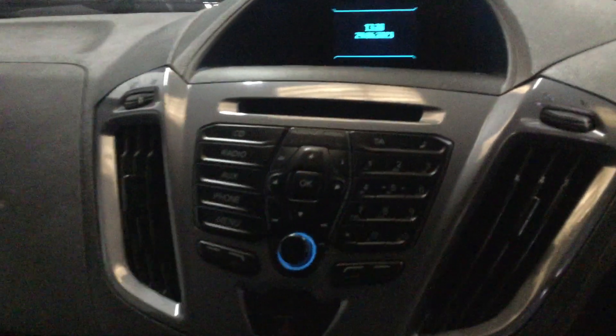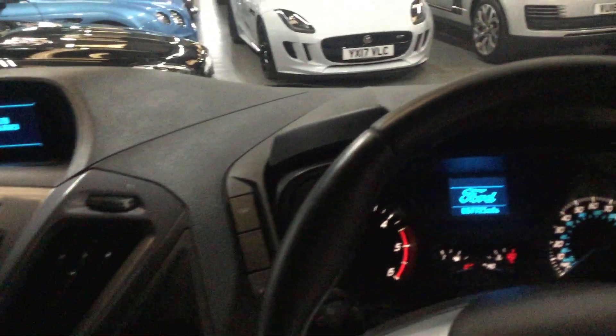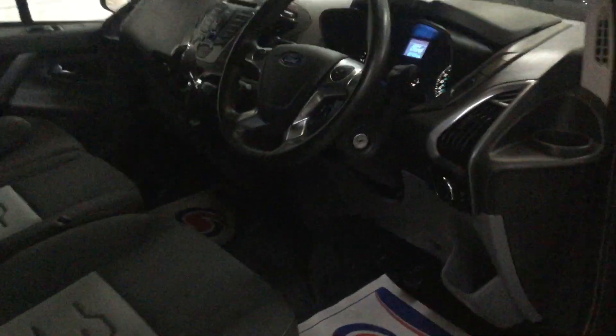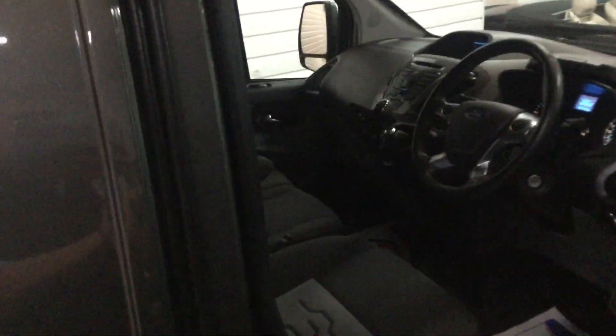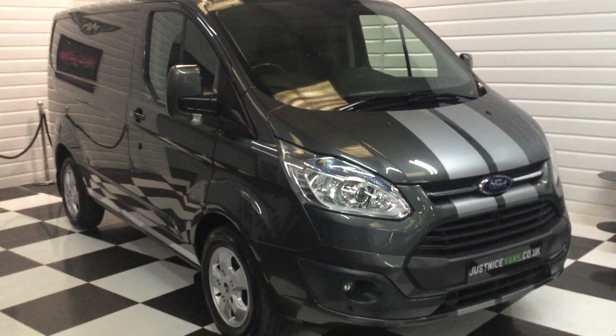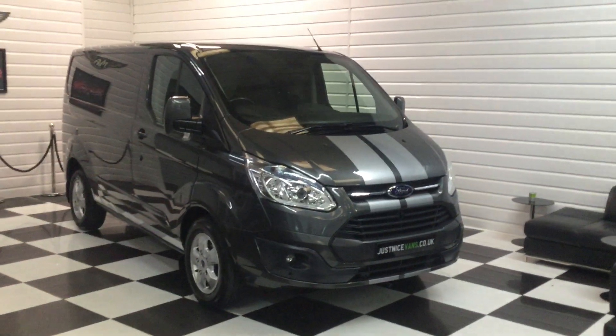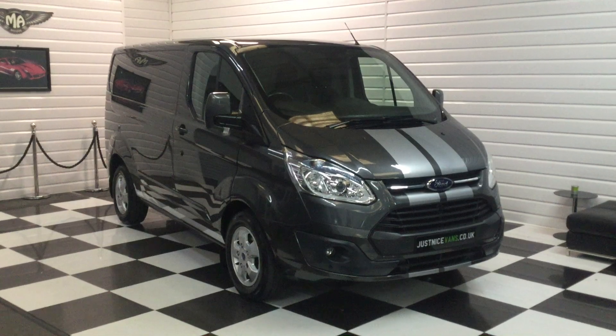It also has air conditioning, a new DAB radio, and a heated screen — lovely spec overall. This Transit is going live on our website today, no VAT. We're sure this one won't hang around long. If interested, please give Harvey a call on 07777 120 40. Thank you for watching.